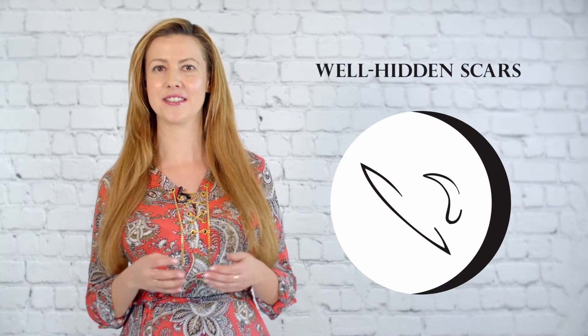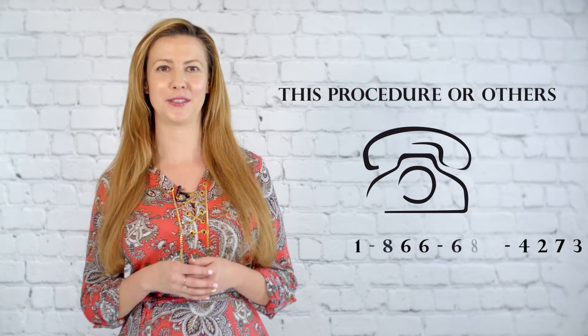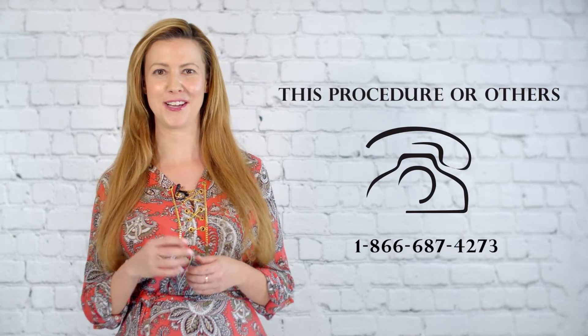Internal invisible suturing techniques take longer to apply, but it's well worth it. Your surgeon's effort will help you. During our consultation, it's always a good idea to ask questions about how your surgeon closes incisions and how they ensure faint, well-hidden scars after a tummy tuck. If you have any questions about this procedure or any others, we welcome you to contact us and get you started towards your transformation to a figure you love.